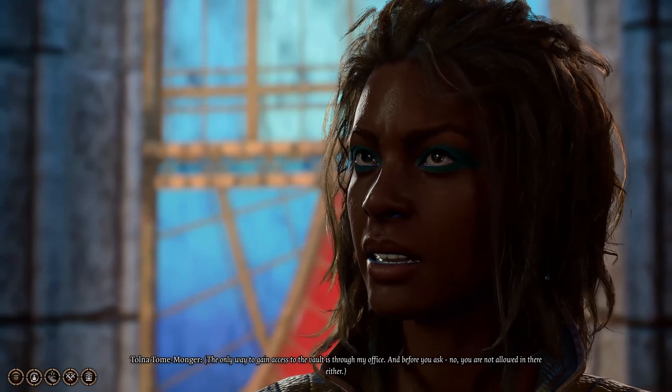Now onto our ways to get into the vault. Option 1: you can talk to this lady behind this counter here, Tolna Tomemonger. If you inquire about one of the four powerful tomes and offer to buy it from her, she'll say no, but you can use a charisma check to try to persuade her. If you pass that, she will tell you the only way to access it is through her office. But you don't have to talk to her to find that out if you're watching this video.